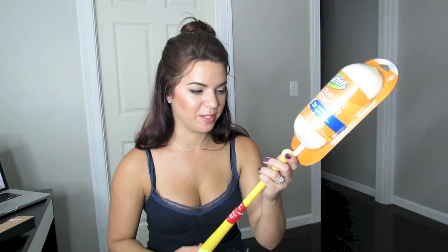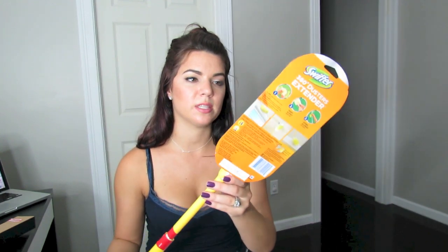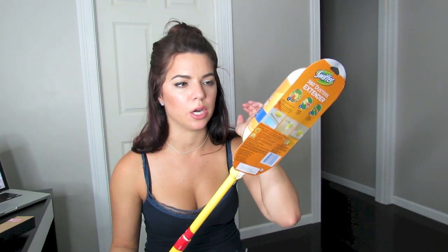We've also been needing a Swiffer duster. My mom has about 20 of these things and you know I'm kind of a little bit of a clean freak. I want to clean around some ceiling fans and vents and stuff like that, and this just works so well. So I picked this up — this is the Swiffer 360 Duster Extender. Three times traps and locks. Standard household item, right?